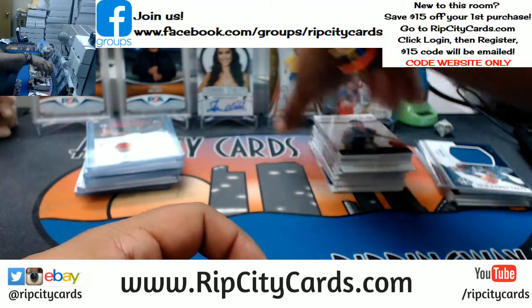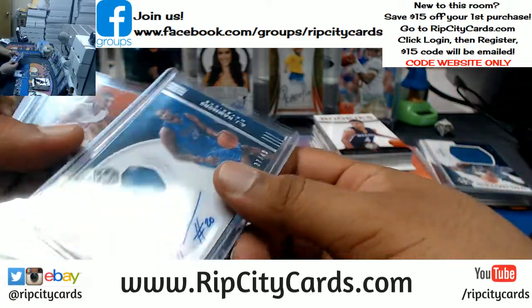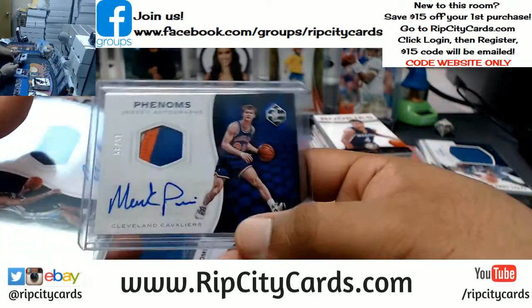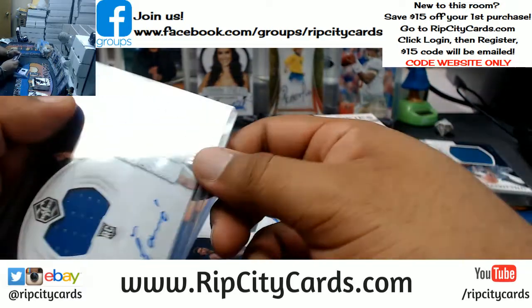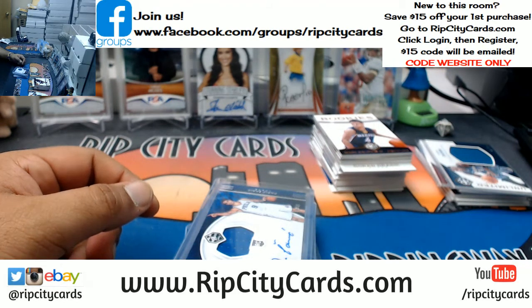And the recap — autos only, because that's all we care about. Valanciunas Raptors, Kaminsky Hornets, Hammonds Mavericks, Len Suns, George Pacers, Price Cavs, Baldwin IV Grizzlies, and Saric Sixers. And that was the break. 16-17 Limited Basketball, half case, six bucks, break number eight, eBay style. Thank you very much — we'll get that out to you.